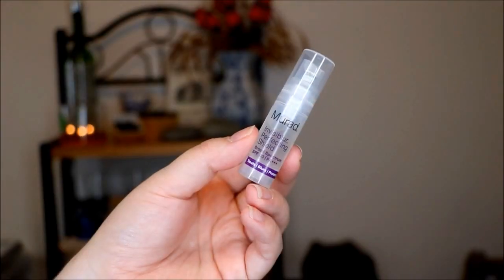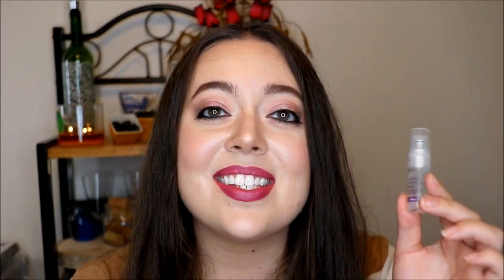Here's the next item from the kit. This is from Murad and this is their Invisible Protecting Shield. This is something that I have used and I was really excited to see it included in this kit because it's an awesome product. I actually use this as an SPF on my chest area. I have one that I really like for my face right now, but it's tinted, so this is perfect for my chest. You could of course use this on your face as well. Each sample has lasted me about two or three weeks, which is pretty good.